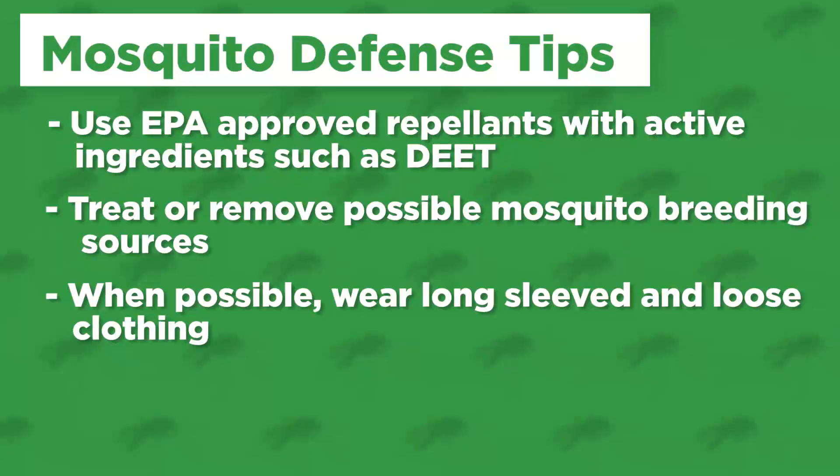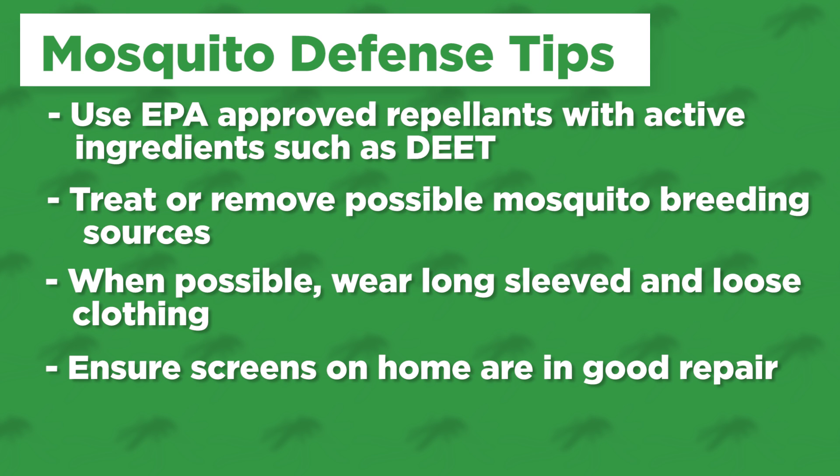Third, when feasible, wear long sleeve, light-fitting clothing. This will help prevent mosquitoes from being able to bite you. Fourth, make sure that the screens on your house are in good repair and don't have any holes where the pesky mosquitoes can enter to bite you.